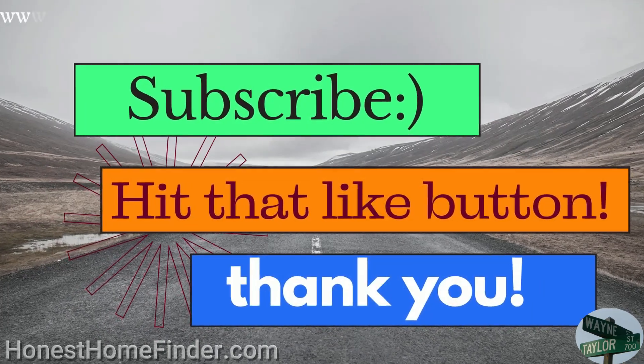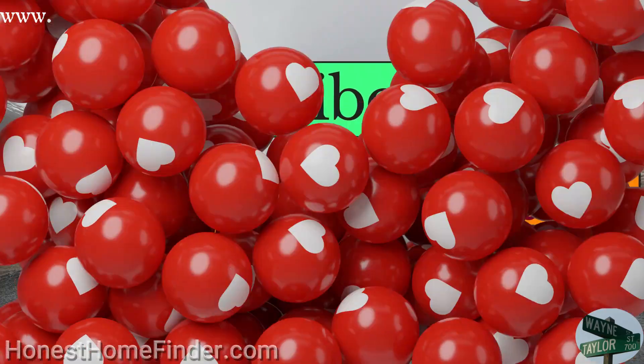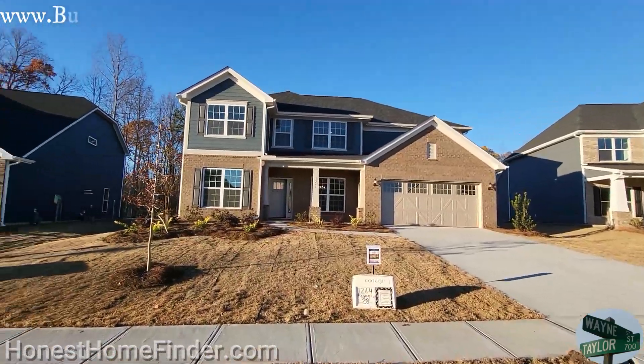I really appreciate it. Folks, Wayne Taylor, Honest Home Finder.